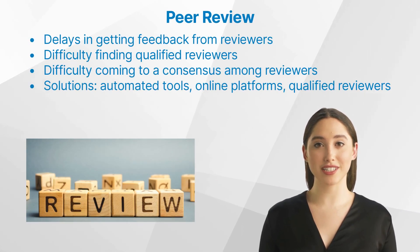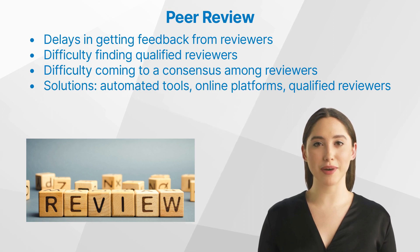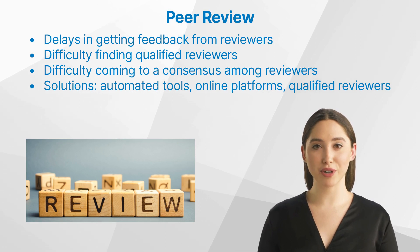Some common challenges with peer review include delays in getting feedback from reviewers, difficulty finding qualified reviewers, and difficulty coming to a consensus among reviewers. Potential solutions for these challenges include using automated tools to help manage reviews, using online platforms to find qualified reviewers, and engaging in open dialogue between reviewers to reach an agreement.